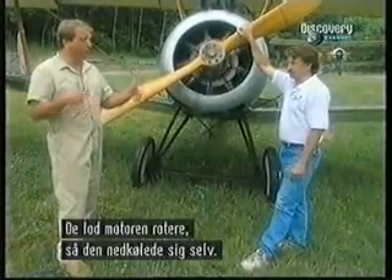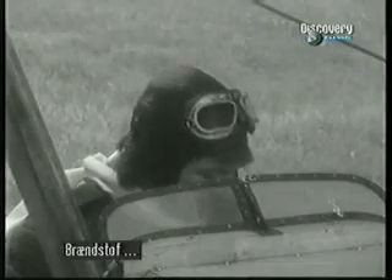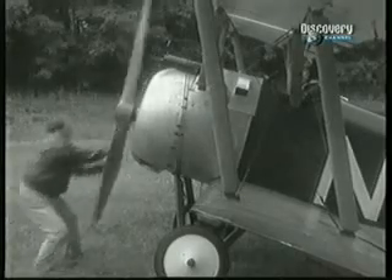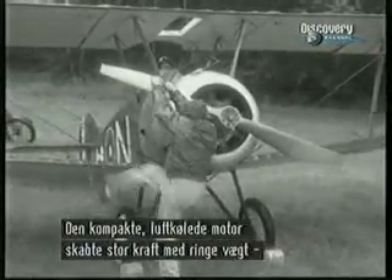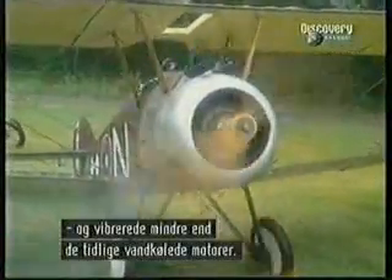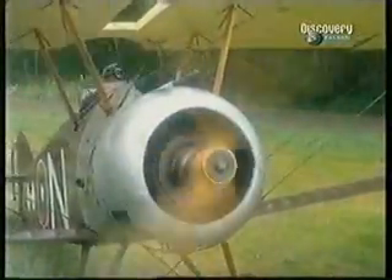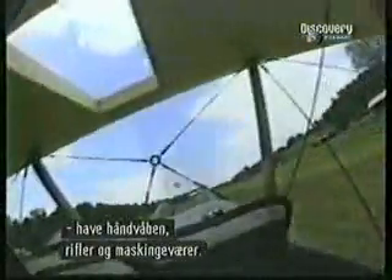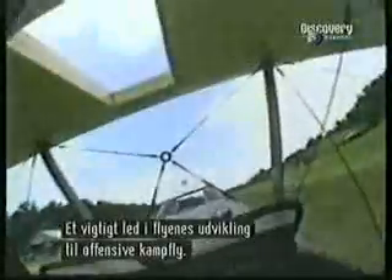They decided: let's spin the whole engine, and it'll be its own best fan to cool it. Compact and air-cooled by its own whirling motion, the rotary engine generated a lot of power for its light weight and vibrated less than early water-cooled models. The efficient performance of the rotary engine allowed pilots to carry handguns, rifles, and eventually machine guns aloft — a major factor in the aeroplane's evolution as an offensive fighting weapon.